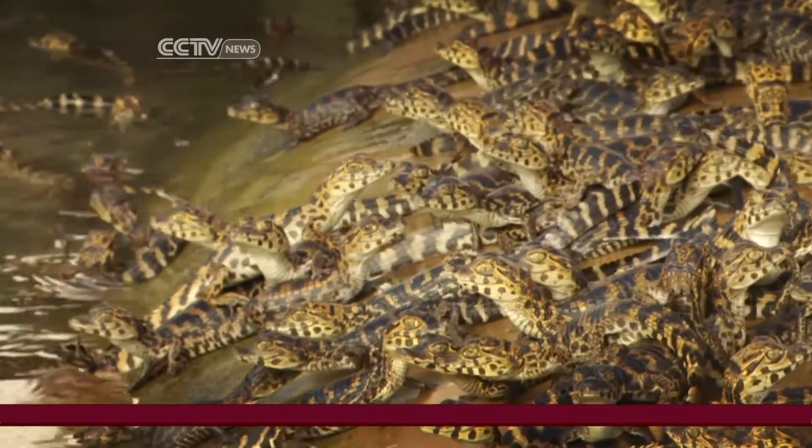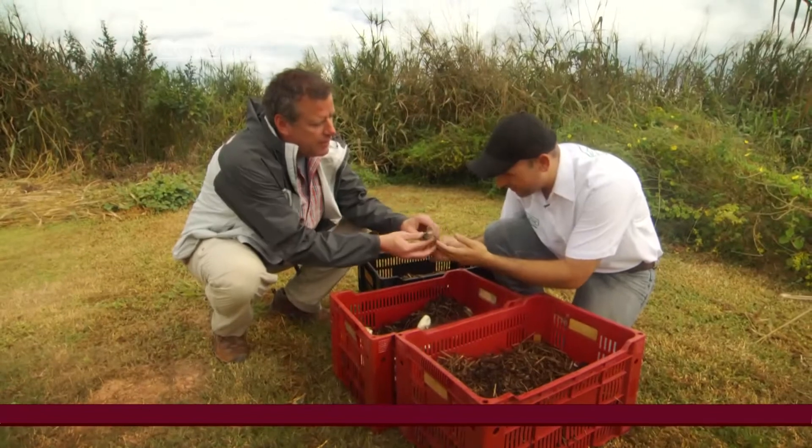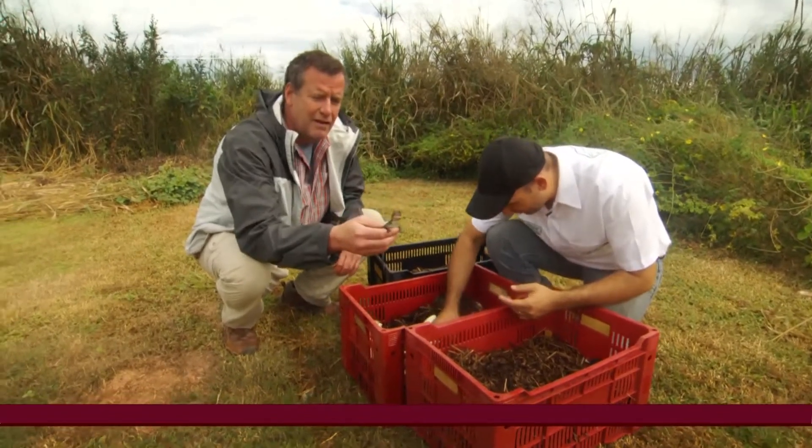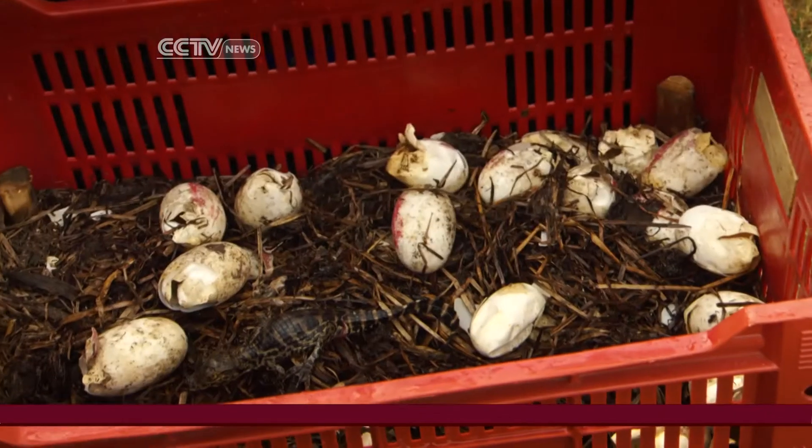Also, there are opportunities for ecotourism, which helps local people a lot. It has three dimensions: the biological, the socioeconomic, and culture.